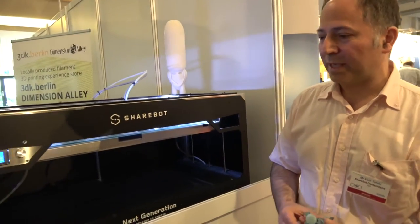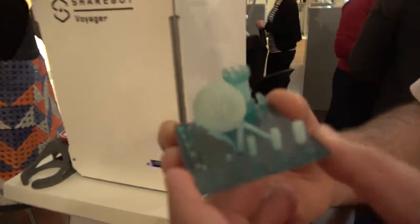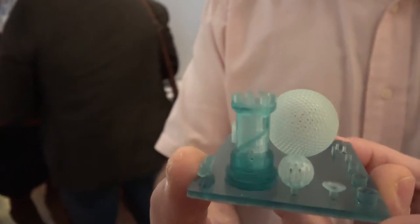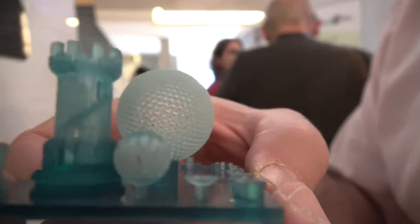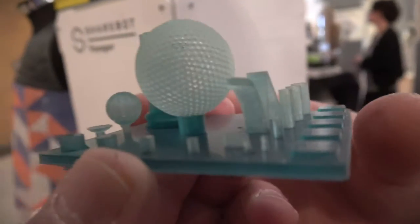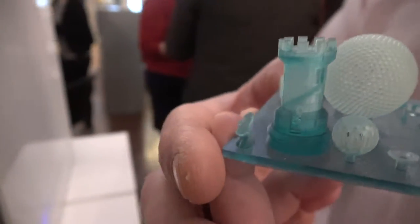We have different machines doing different things. For example, this machine is a DLP machine — a resin-based machine. With resin you can achieve very, very detailed products. It's meant for dental and jewelry segments.